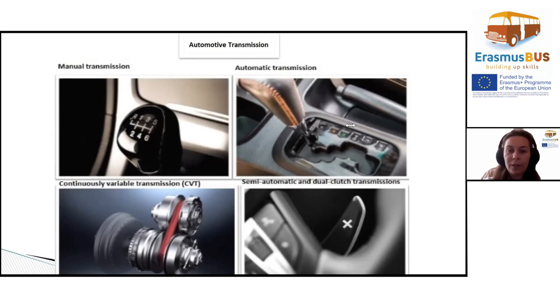Gear shifts are controlled by the vehicle's computer and accomplished with a planetary gear set and a series of clutches and brakes. Though the behind-the-scenes action is quite complicated, all the driver has to do is select from the familiar PRNDL choices on the gear selector.